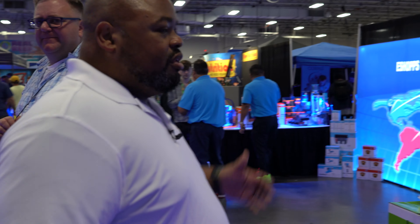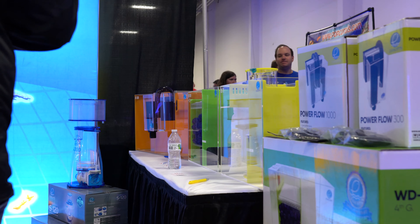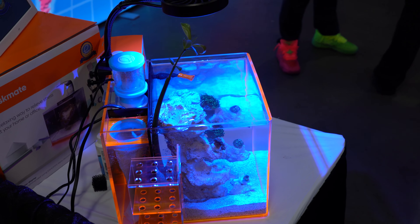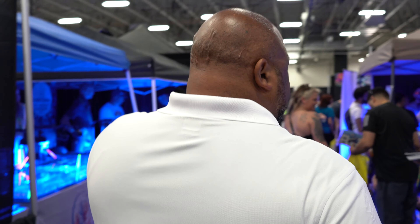So here we are at the eShops booth. eShops has been a big supporter of Reef-A-Palooza — they're the raffle sponsor. They throw thousands of dollars worth of product in our raffle just to give away, for people to have the fun of winning something like this in a raffle. As we walk down the aisles, it's always hard to get in to see some of the live goods because people crowd this place.